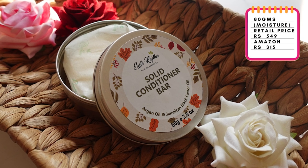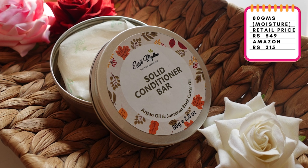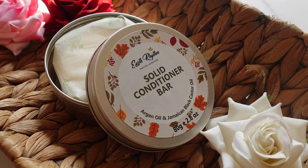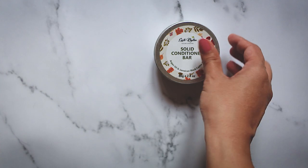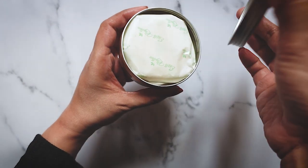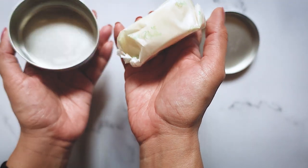Next we have the Earth Rhythm solid conditioner bar. This is an 80 gram product and originally retails for ₹549, but you'll find it at a discounted price on Amazon for ₹315. This brand also keeps offering half-off discounts and buy-one-get-one sales. My advice is to either wait until it's on sale on Amazon or pick it up when it's half off on their website.